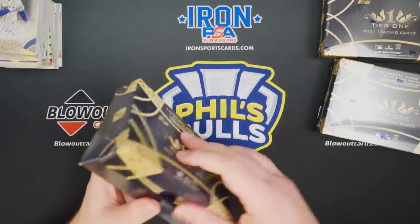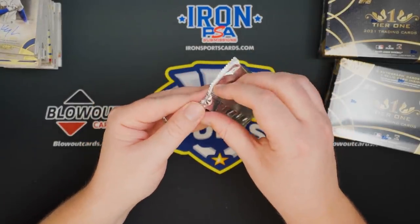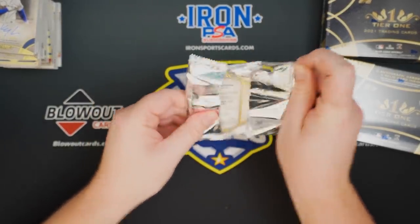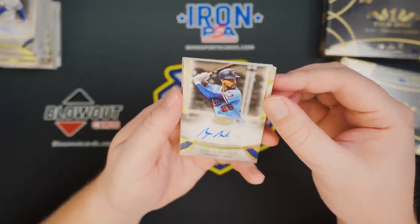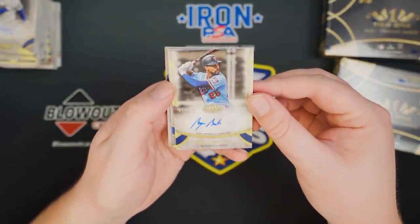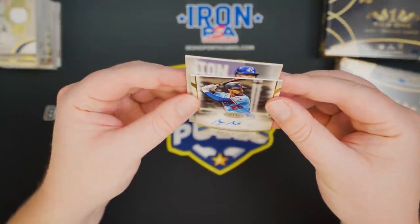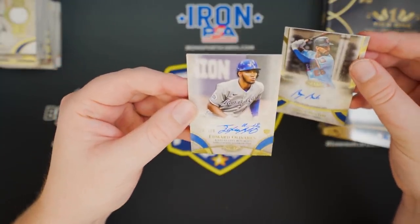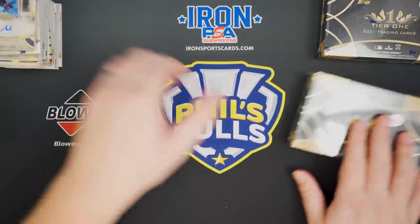We got three boxes left and this has been semi-underwhelming. This pack feels small, maybe it's a redemption — nope, it's not. Byron Buxton to 300 — he's had an unbelievable start to the season. A little Chapman relic on the back, and Edward Olivares to 300, rookie auto.